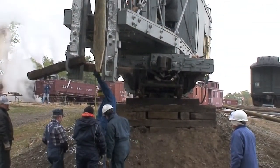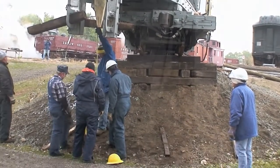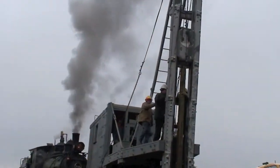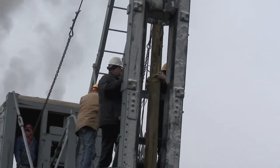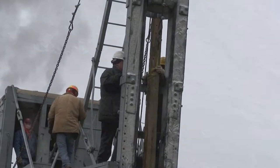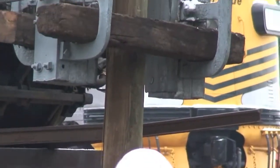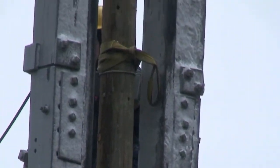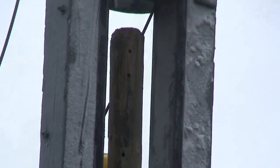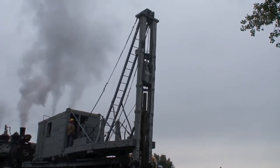In October 2009, Denver and Rio Grande Western piledriver OB was on temporary loan to the Colorado Railroad Museum from the Cumbres and Toltec Scenic Railroad. A crew of museum volunteers connected Denver and Rio Grande Western steam locomotive number 346 to the historic maintenance of way equipment using piping and connections stored inside the OB's structure. This provided the necessary steam pressure for the piledriver's operation.